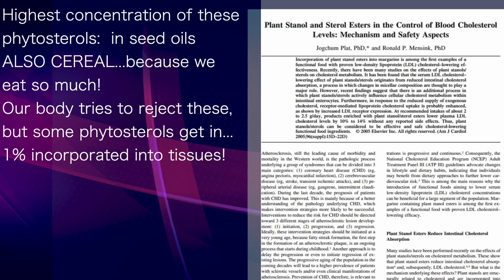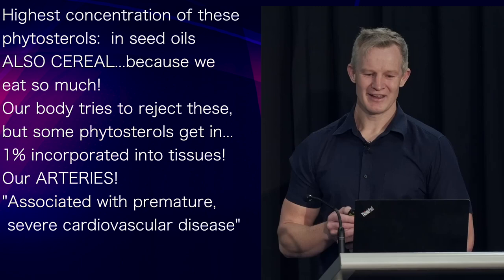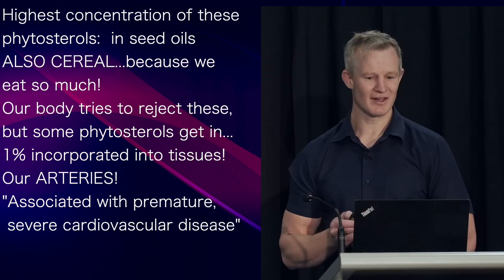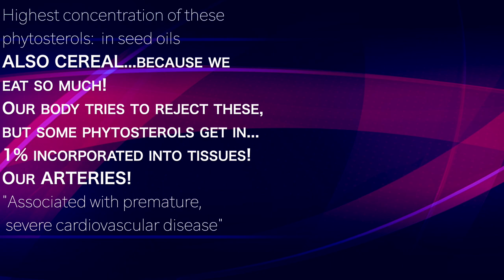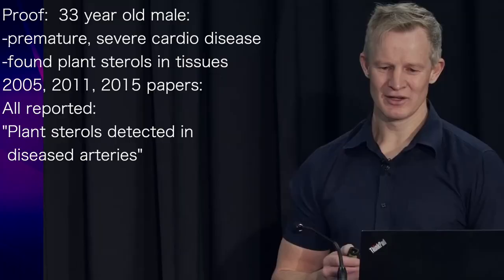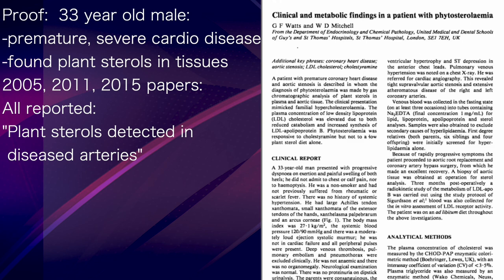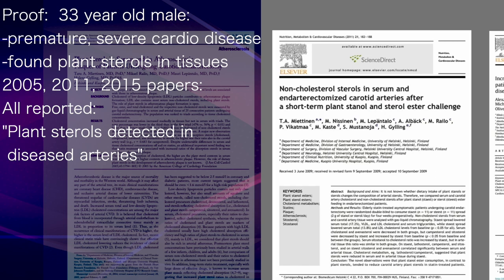One of the tissues this fake plant cholesterol gets into is your arteries. And it's probably no surprise that when it does, it's associated with premature, severe cardiovascular disease. Proof of that was provided when researchers performed a biopsy of the aorta of a 33-year-old male with premature, severe cardiac disease and detected plant sterols. This is not an isolated finding — papers from 2005, 2011, and 2015 all reported plant sterols were detected in diseased arteries.